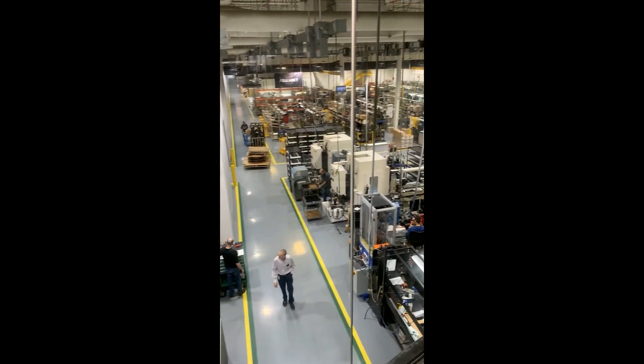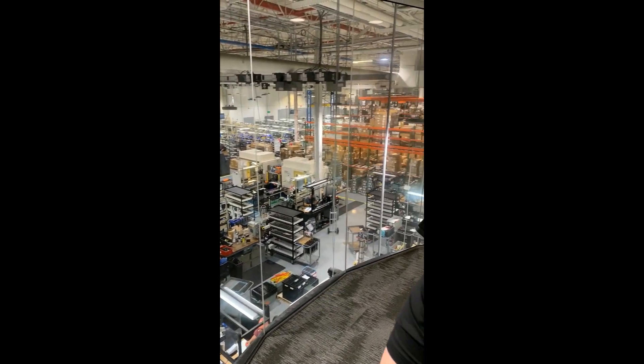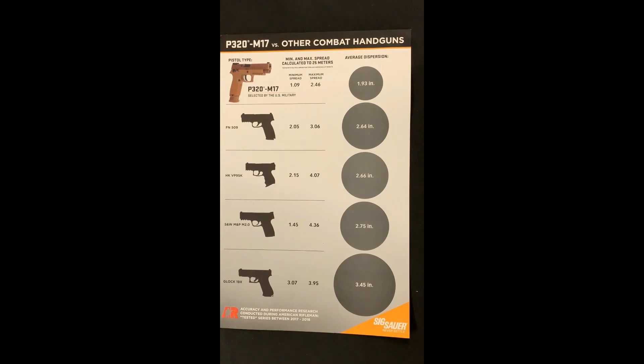Before that, we were actually located in Exeter — we had two buildings in Exeter, which is about 30 minutes away. This is a poster we have in the store; you can ask to check it out yourself, showing the M17 versus other combat handguns. That was an independent test by the American Rifleman between 2017 and 2018 on their groups. The M17 was actually beat by another gun, the Sig 210, but they don't consider that a combat gun, so they didn't put it on their poster. But that's a pretty ridiculous accuracy grouping right there.